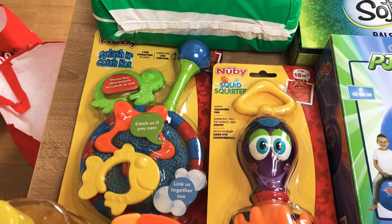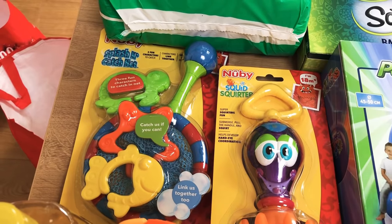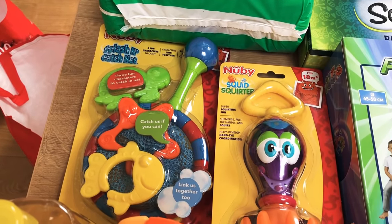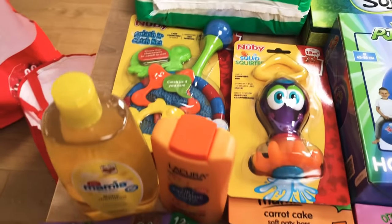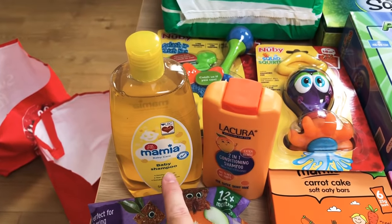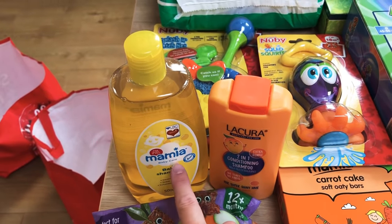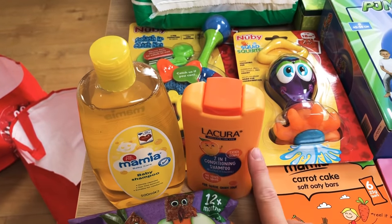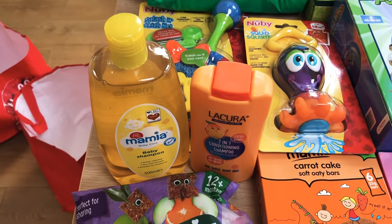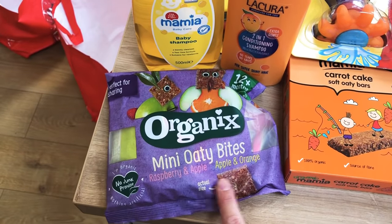I'm not going to go mad for Lucy to be honest — she's only 14 months and she's going to be 18 months at Christmas. She's going to know nothing about it and things like this are great for popping in the stocking. And then a baby shampoo and a two-in-one conditioning shampoo. We tend to use this one more as a body wash because it's really gentle, and then a conditioning shampoo as well because my kids have crazily thick hair so they need conditioner already.